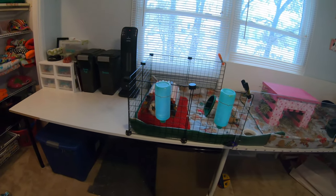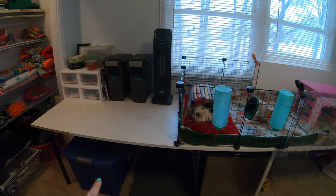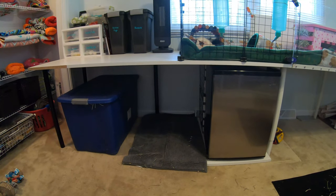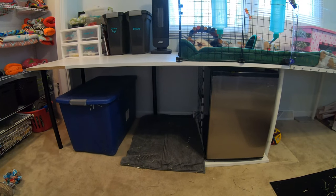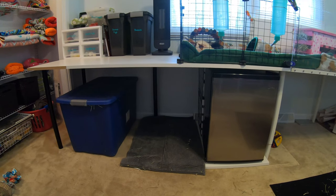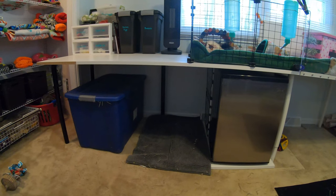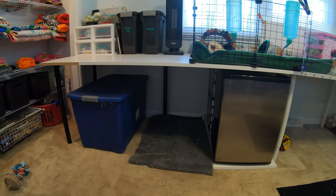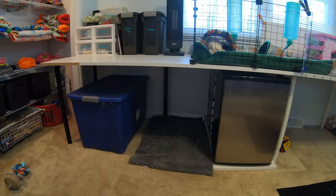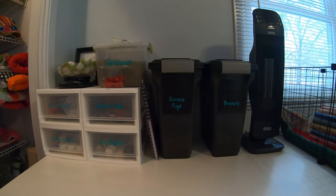Coming back around to the other side of the room from the door, we have organization on top of this table and under it as well. Starting with what's under the table: we have our mini fridge where we keep all the pet veggies — I like having that in their room for easy access. This blue tub holds all of our hay; we feed the bluegrass hay from KMS Hayloft and get the 45-pound boxes, so I just shove the whole box in there to keep it contained.